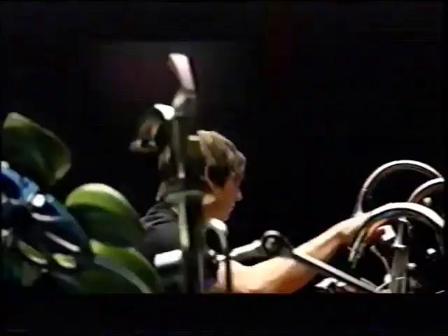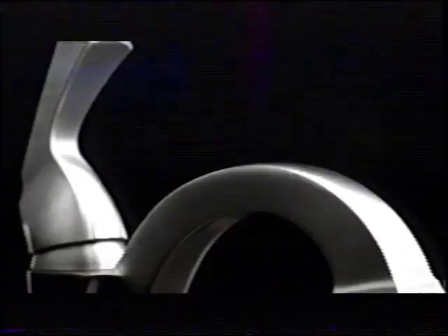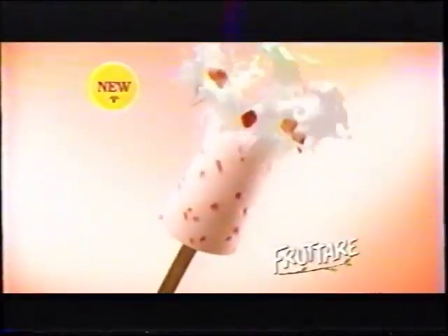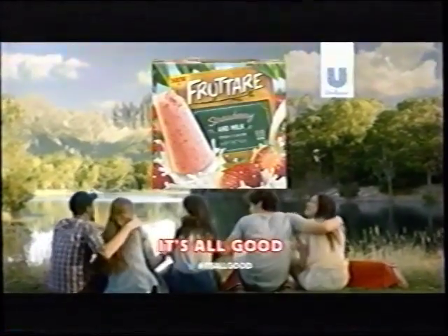Delta Touch Duo technology for your kitchen and bathroom. Precisely in tune with every touch. See what Delta can do. New Frutare Frozen Fruit Bars. The taste of delicious strawberries and creamy milk bursting together and perfectly frozen in time. You've never tasted anything like new Frutare. Frutare. It's all good.